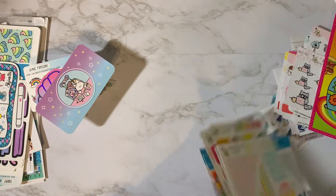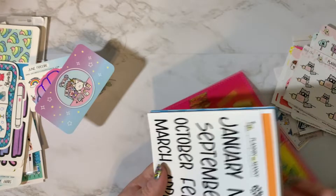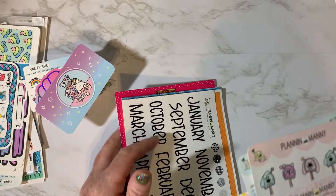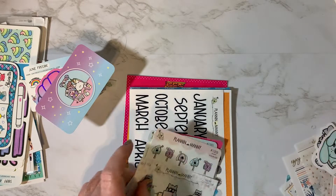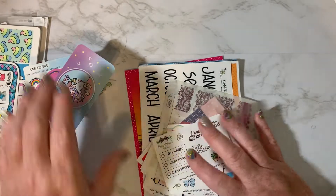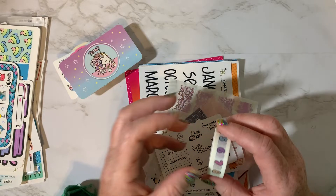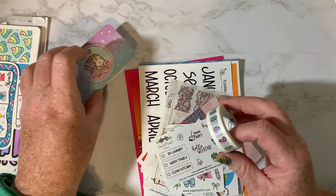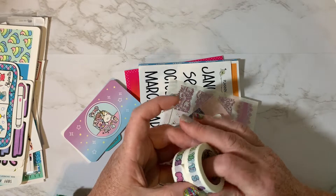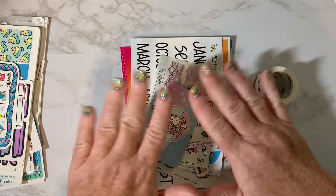So that is my planner sticker haul and planner accessory haul with the little charms and earrings. I finally did this so that I can get these stickers put away — I've had them sitting on my desk for a while now. I hope that you enjoyed this. If this kind of video is your cup of tea, let me know in the comments below and make sure that you subscribe to our channel and hit the notification bell so that you'll be notified when we release a new video. Have a great day, bye-bye!